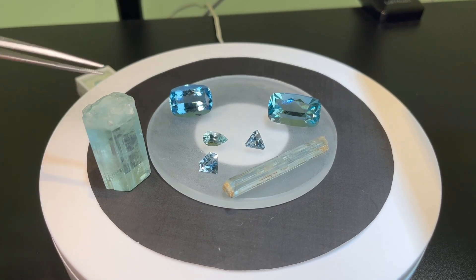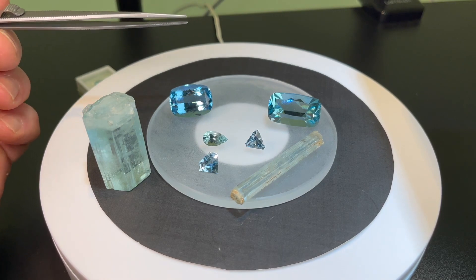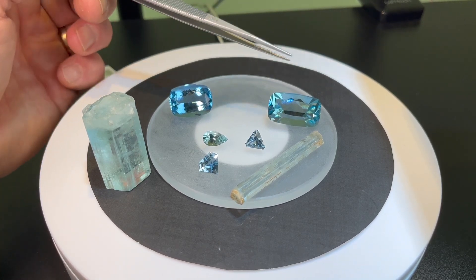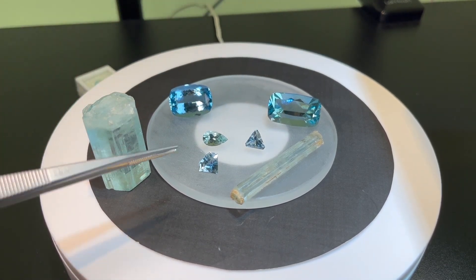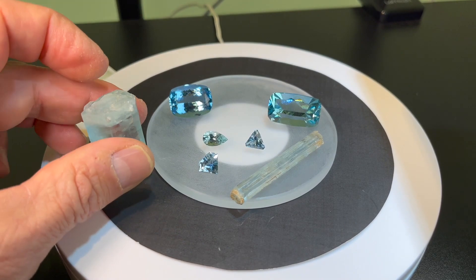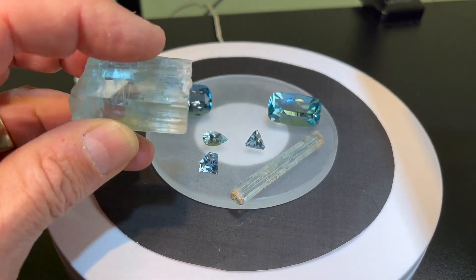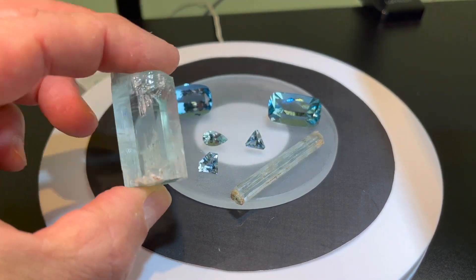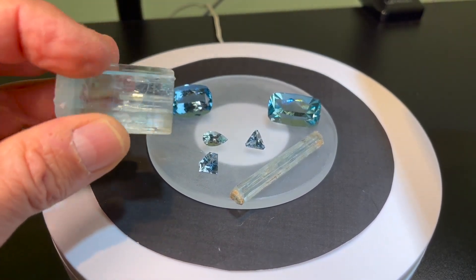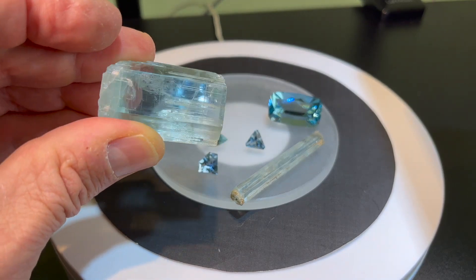We have some rough Aquamarine crystals and several different colors. The most desirable color of Aquamarine is that pure blue color, and then we have a slightly greenish blue, and then several smaller faceted gems. This is the crystal structure of Aquamarine — see how it's a hexagonal crystal. They often have very high clarity, so you can cut large gems. You can see how a cutter would often cut a long rectangular cushion to maximize the yield from the rough.